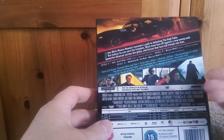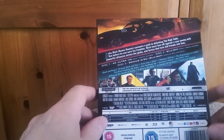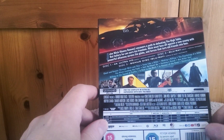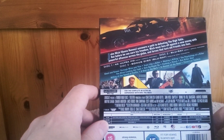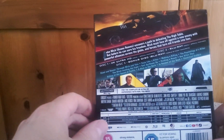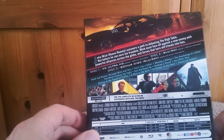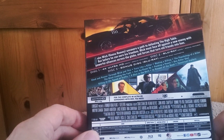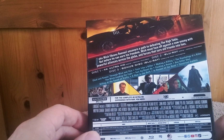Unlike the standard edition, you're actually getting three discs in here — the 4K Ultra and the Blu-ray both have special features on them, which is unusual to see. Usually just the Blu-ray has the special features. With this exclusive edition you're also getting a third bonus disc with extra special features including a featurette called 'World of Wick'.